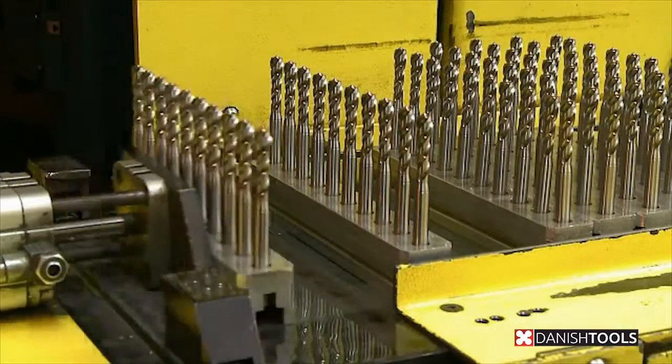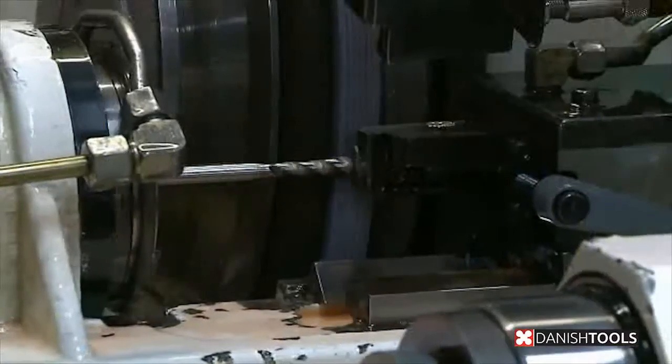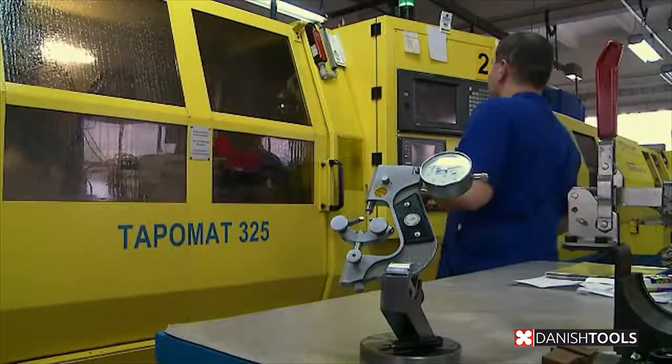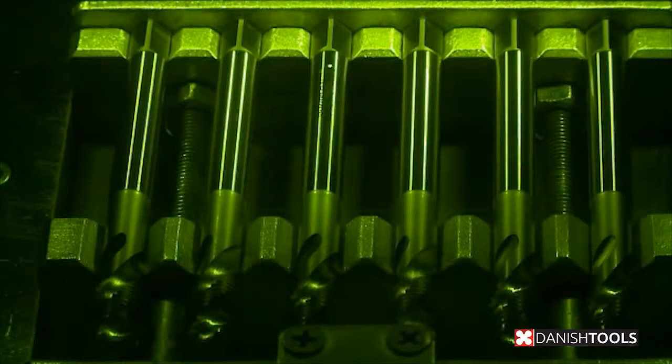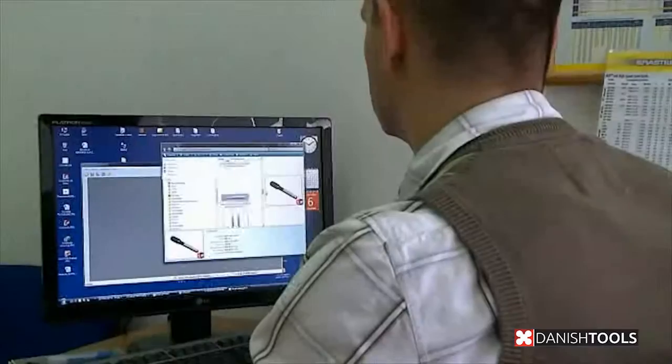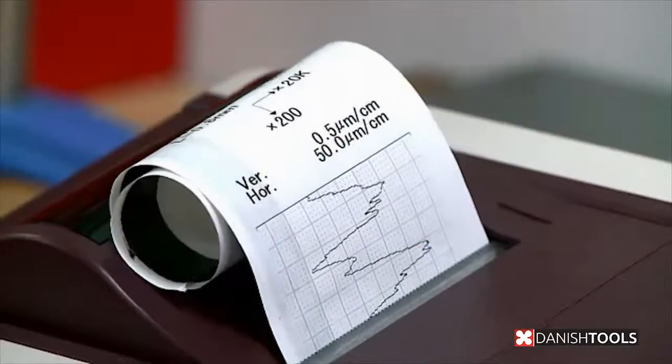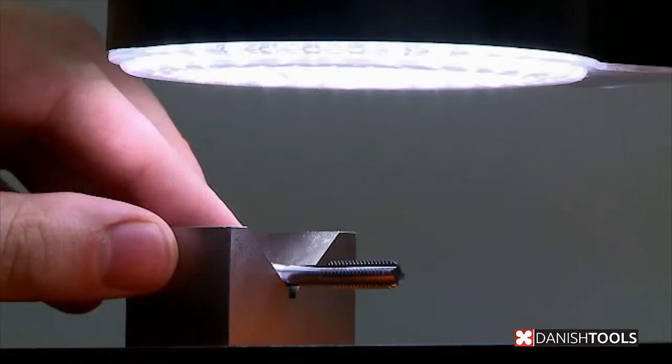All designs and production of threads are carried out in close dialogue with the customer. Our company is based as an online solution where the customer orders direct from the producer — there are no middlemen. Our core value is to deliver high-quality thread cutting tools with customer service as a top priority.